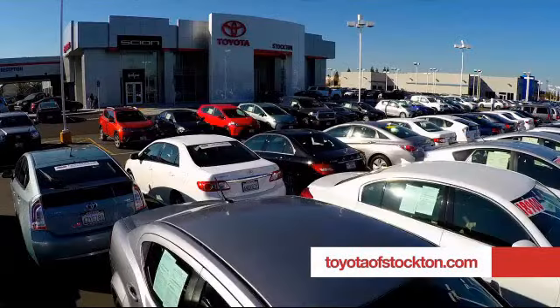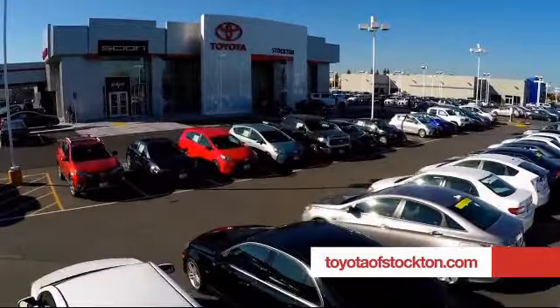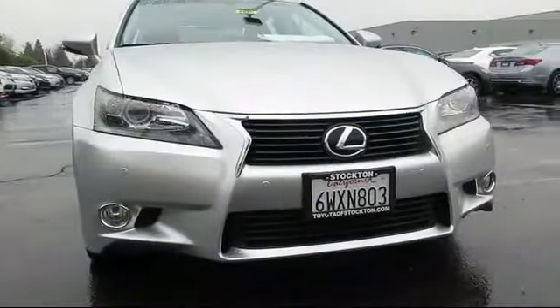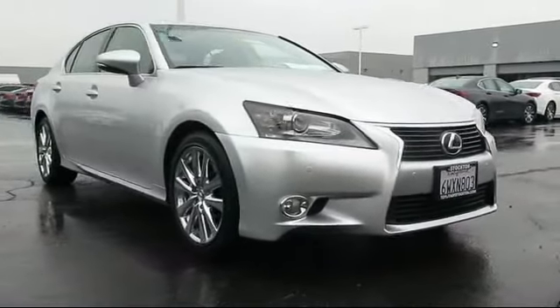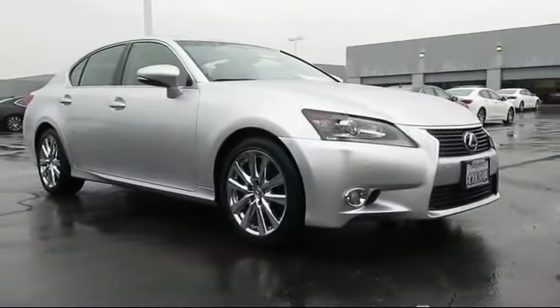For over 20 years, Toyota Town of Stockton has been one of the Central Valley's premier automotive dealerships. Here's another example of a great vehicle from our huge selection of quality pre-owned cars and trucks.